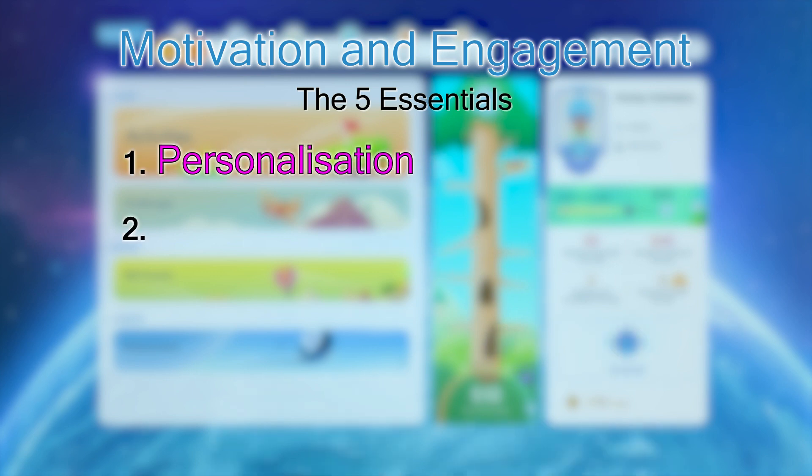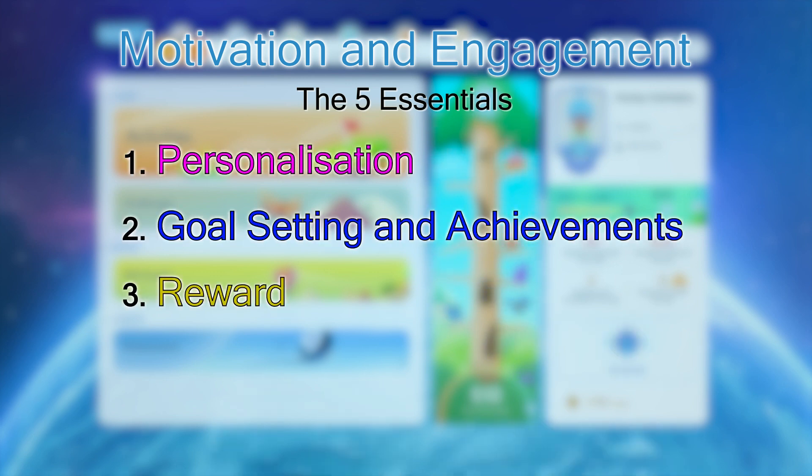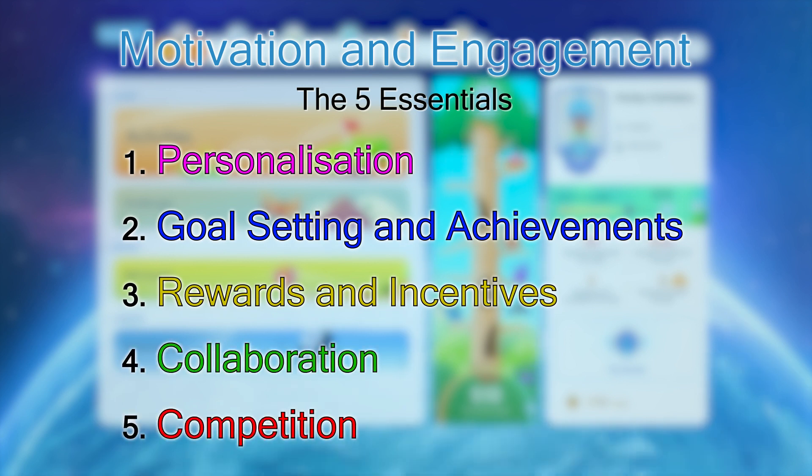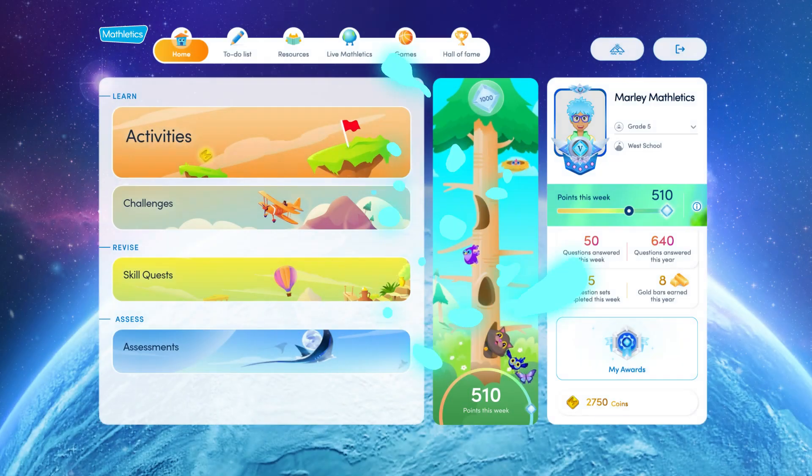Personalisation, goal setting and achievements, rewards and incentives, collaboration and competition. These elements work together to create an environment where students feel valued, encouraged and challenged.